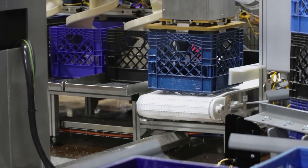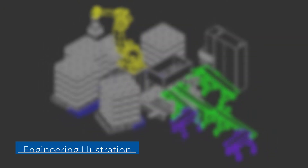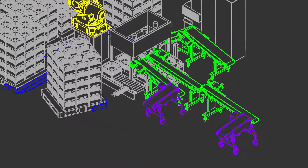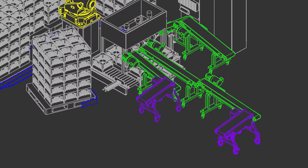Since inbound conveyors would often acquire product residue buildup over time, MMCI engineered custom conveyors that not only fit the tight space, but could also be quickly moved to a wash-down area for cleaning.